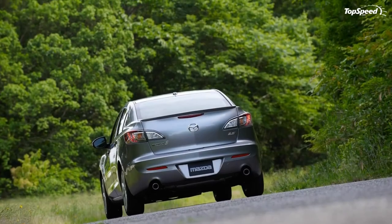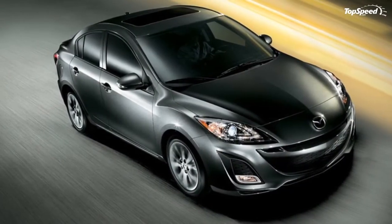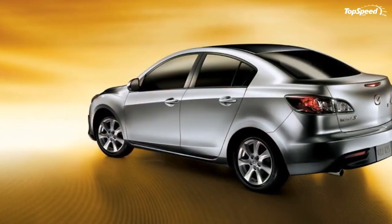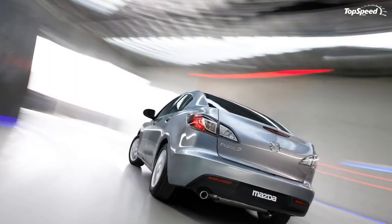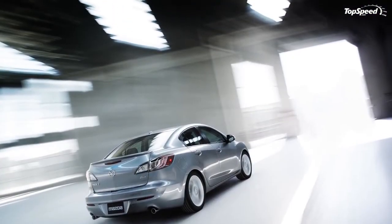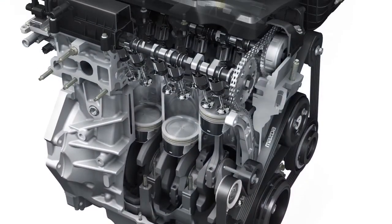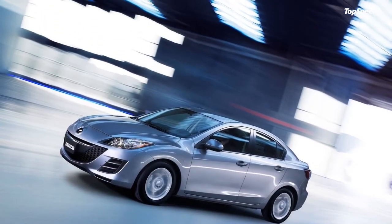A multi-information display positioned high on the center portion of the instrument panel further minimizes distraction, providing navigation, audio, and trip computer information. Front seat cushions have been extended by nearly an inch for improved thigh support; backrests are 1.4 inches taller and recontoured for improved driving posture. For higher grade models, upper side bolsters are canted inward for heightened torso restraint during aggressive cornering. A three-position memory function has been added to cars with power seats — a first for the segment — recognizing the key fob code to adjust the seat automatically upon approach.